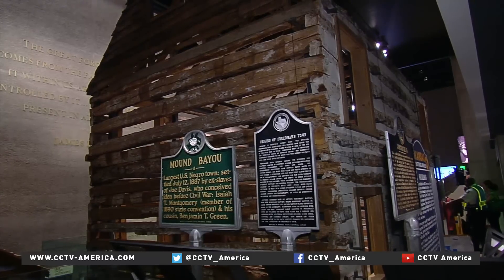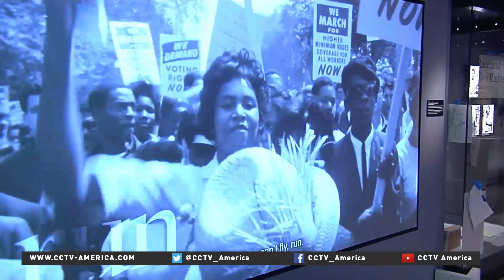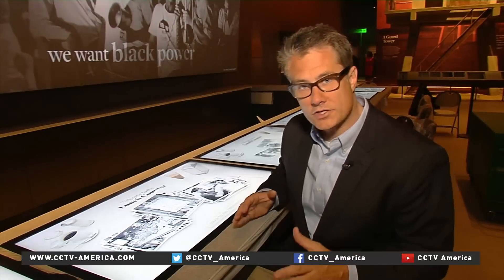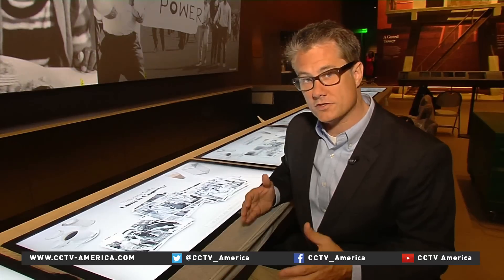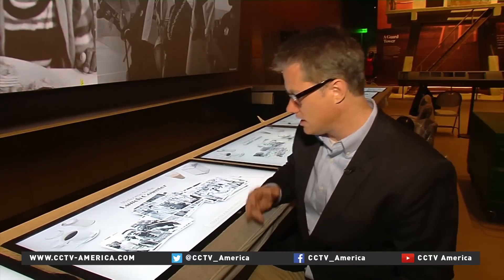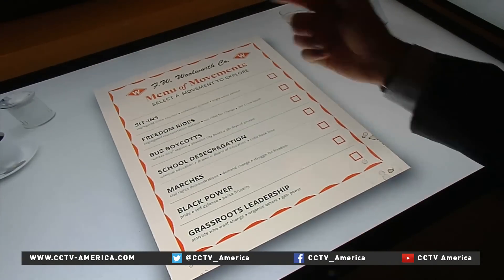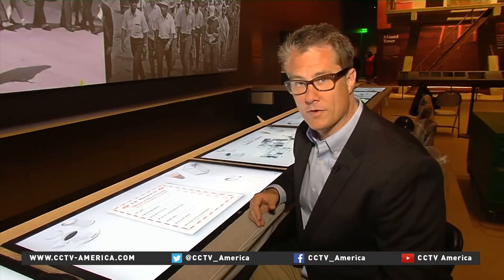The museum charts the African-American experience from the horrors of slavery to the struggles and triumphs of the civil rights movement. This is a recreation of a 1960s lunch counter. These were pivotal locations in the civil rights movement where protesters staged what are known as sit-ins. Now it's an interactive exhibit that allows people to learn more about sit-ins, freedom rides, bus boycotts, marches, and other elements of the civil rights movement.